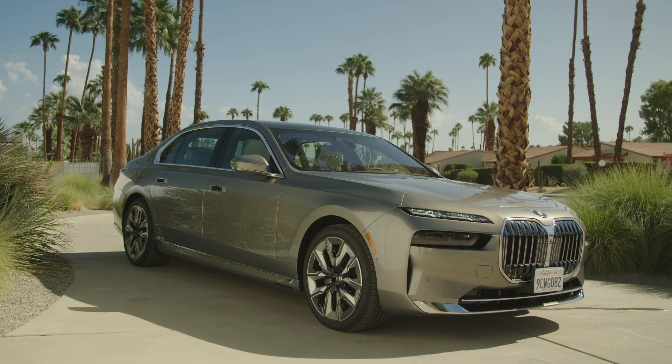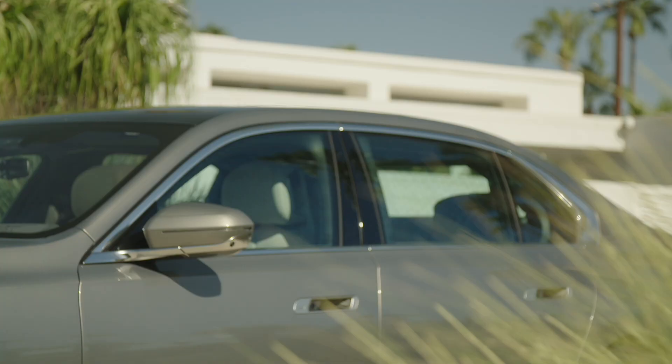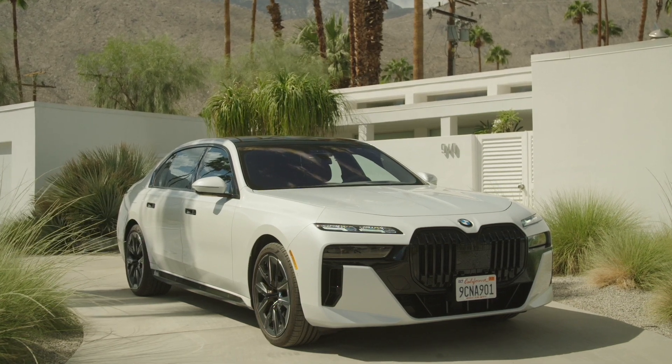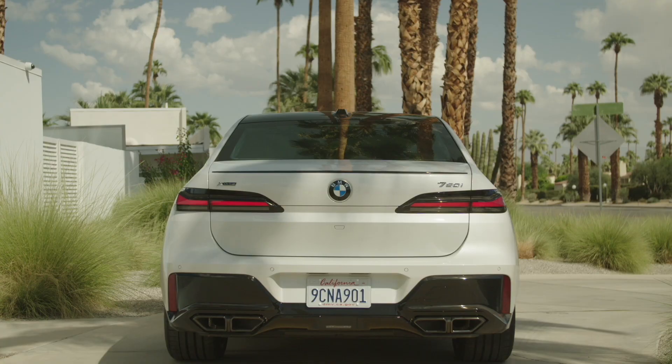However, they differ from one another in that the i7 X60 features standard chrome exterior accents, while the 760i features standard dark exterior accents, along with a more aggressive front fascia and quad exhaust.